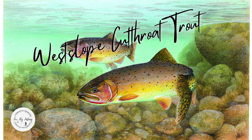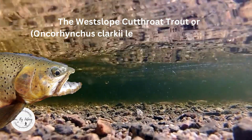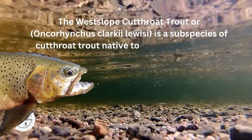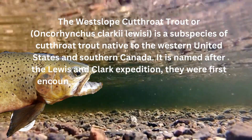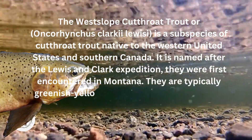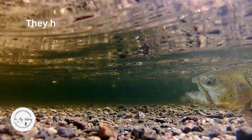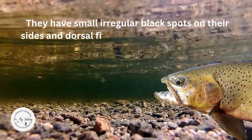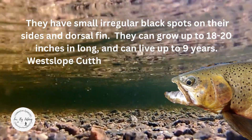West slope cutthroat are a native fish present in the western third of the state. It is one of two species of cutthroat in the state; the other is the Yellowstone cutthroat, which has a much smaller range focused around Yellowstone. The west slope cutthroat trout, Oncorhynchus clarkii lewisi, is a subspecies of cutthroat trout native to the western United States and southern Canada, named after the Lewis and Clark Expedition when they were first encountered in Montana. They are typically greenish yellow on their back and sides with red, pink, or orange slashes on their lower jaw. Flies: Adams, Royal Coachman, wet mosquito, blue dun, and woolly worm.